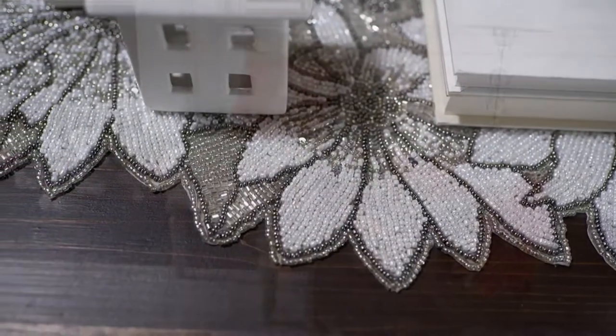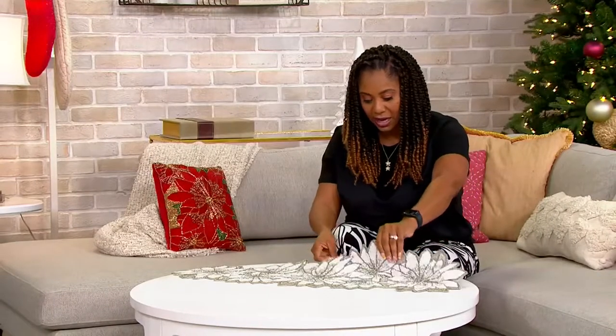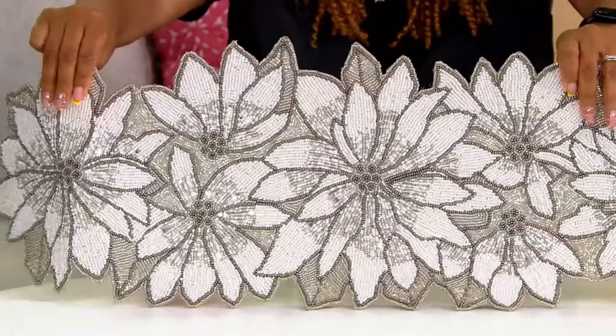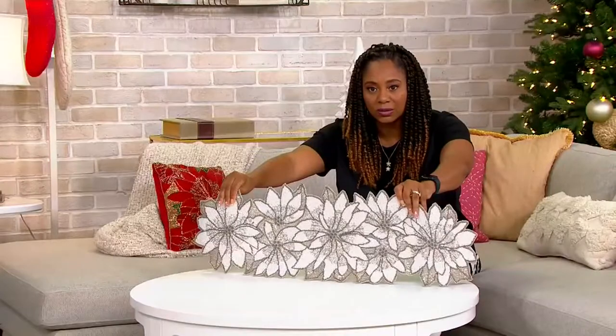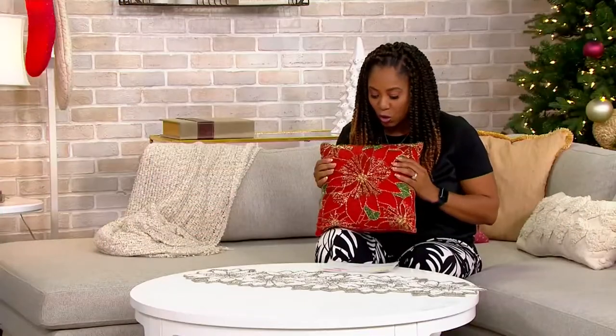That's what you're seeing here. It comes in two different colors — here in the white, which is like white and silver. And then we also have it in the gold. I have the pillow here in the gold, which you're seeing in the runner, so here the pillow is in the gold.